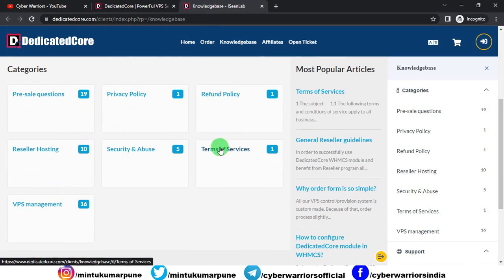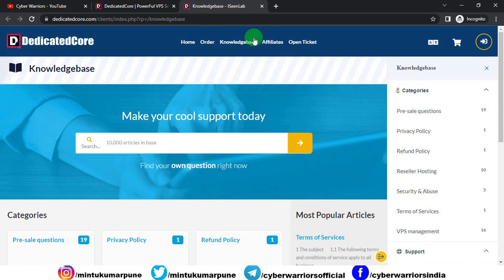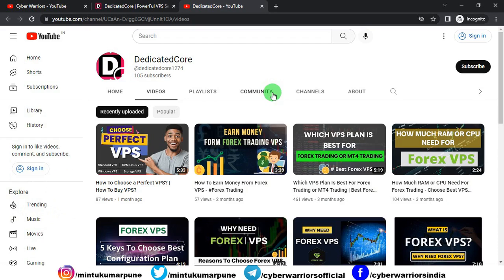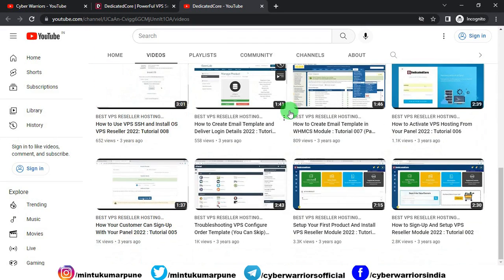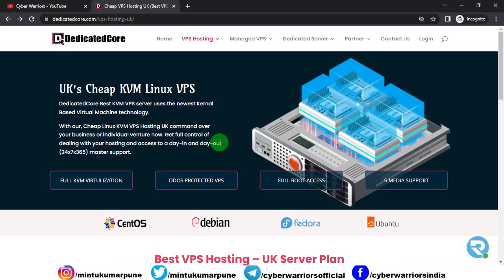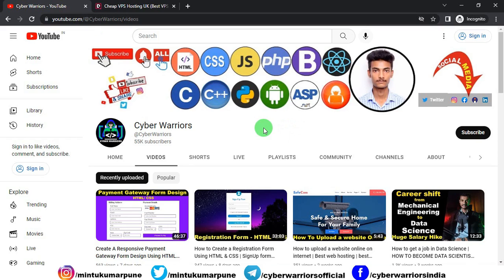If you click down, you will get a detailed overview of particular topics — this is the knowledge base. You also get contact support with 24x7 live chat service which you can access easily. They also have a YouTube video series; clicking on it redirects you to their YouTube channel, where you will find tutorial videos to help you set up your order. Here you can read what clients say — basically it's feedback — so you will have an idea about Dedicated Core. Click on the link in the description box and select a VPS hosting plan according to your requirement. I hope this video was helpful. If you liked it, please click the like button and leave your feedback in the comment section. If you are new to my channel, please subscribe and press the bell icon for future updates. Thanks for watching.